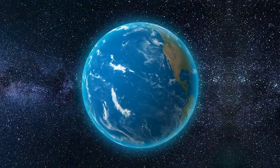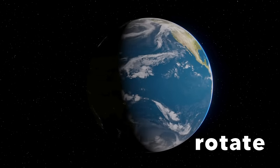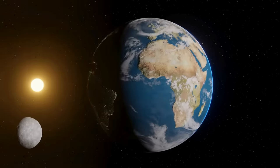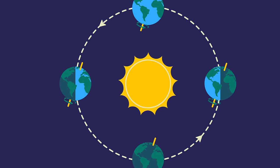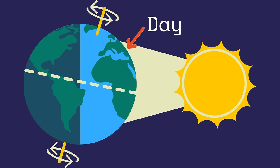As the planets orbit the sun, they also rotate, or spin around. It takes the Earth 24 hours to rotate one time, so that is why there are 24 hours in one full day. It is daytime when your part of the Earth is facing the sun, and it's nighttime when the part of the Earth that you are on is facing away from the sun.